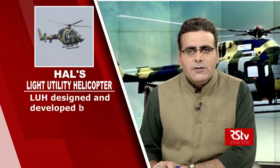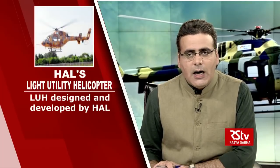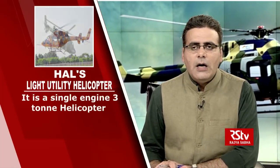Hello and welcome to Security Scan. I am Vishal Dahiya and this week we will take a look at HAL's light utility helicopter. The light utility helicopter designed and developed by Hindustan Aeronautics Limited is a single engine, three-ton helicopter. It has designed features to serve as a reconnaissance helicopter with high-end technology and to meet the specific high-altitude requirements of the Indian Armed Forces.